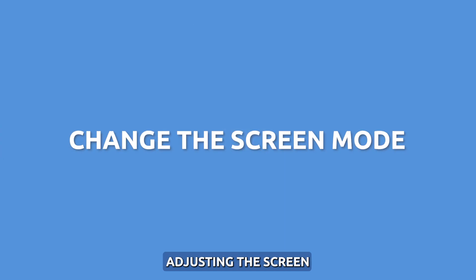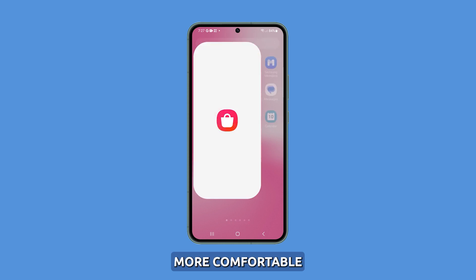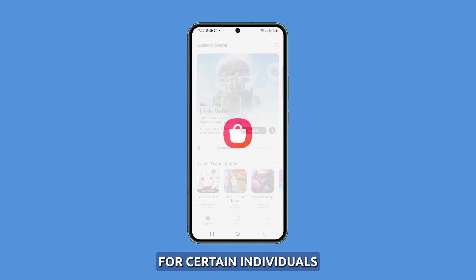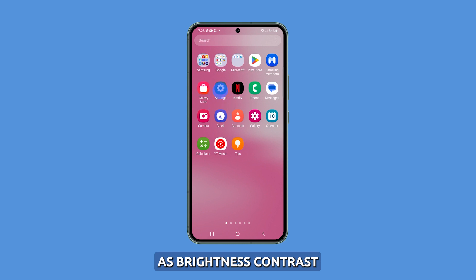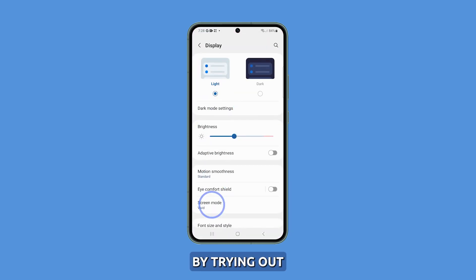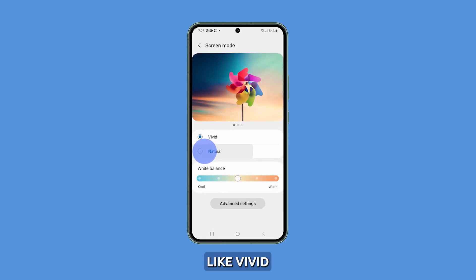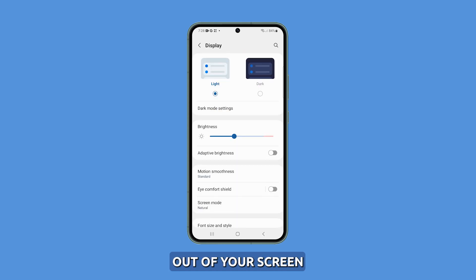Change the screen mode. Adjusting the screen mode can enhance the overall visual experience and make it more comfortable for certain individuals. It involves changing the display settings, such as brightness, contrast, and color temperature, to suit your personal preferences. By trying out different modes, like Vivid, you can determine which setting works best for you. It's a simple and helpful way to ensure that you're getting the most out of your screen.